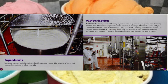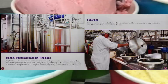Pasteurization is a process of heating ingredients to keep bacteria or germs from harming the raw mix. The company pasteurizes the raw mix in two ways. One method uses a high temperature short time pasteurizer — they call it the HTST. The HTST quickly heats the raw mix to 185 degrees Fahrenheit, 85 degrees centigrade. Holding tubes keep the raw mix at that temperature for an additional 32 and a half seconds, making sure bacteria are held in check.